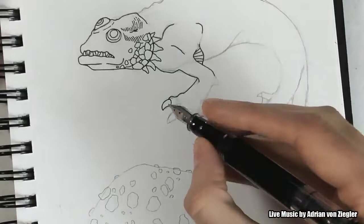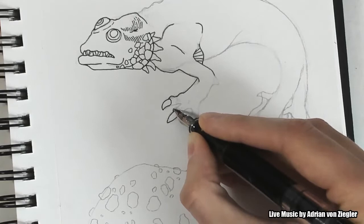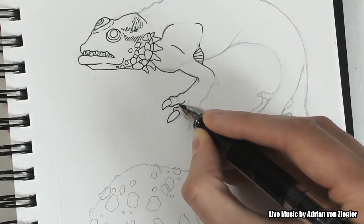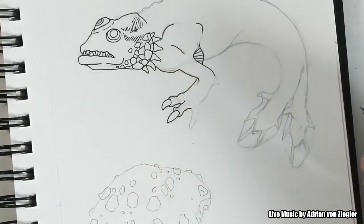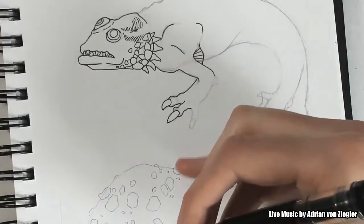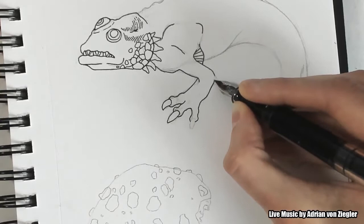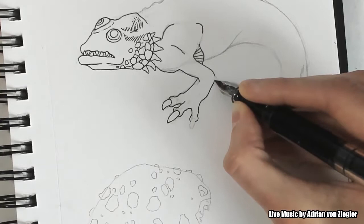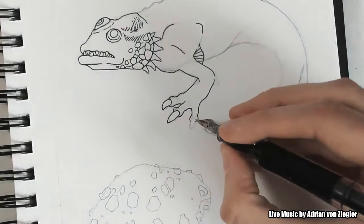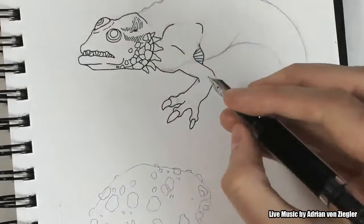I'm nearly 28 years old so I grew up with the first seasons of Digimon and Pokémon when I was small. The main difference for me — why I prefer Digimon — is not only the drawing style, because I preferred the softer drawing style of Digimon. It was much looser than Pokémon. Pokémon was so strict and for me it was quite sterile.